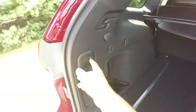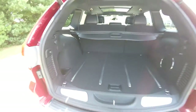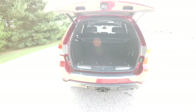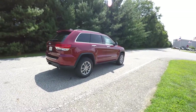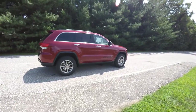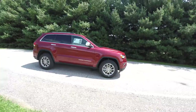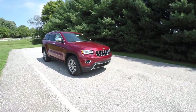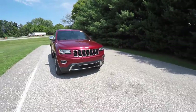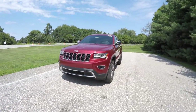To close the liftgate, just press the button on the trim panel. This concludes our quick walk-around look at this brand new 2015 Jeep Grand Cherokee Limited. If you have any questions or would like to see this vehicle, please contact our showroom. One of our friendly sales staff would be more than happy to answer any questions you may have. Thanks for watching.